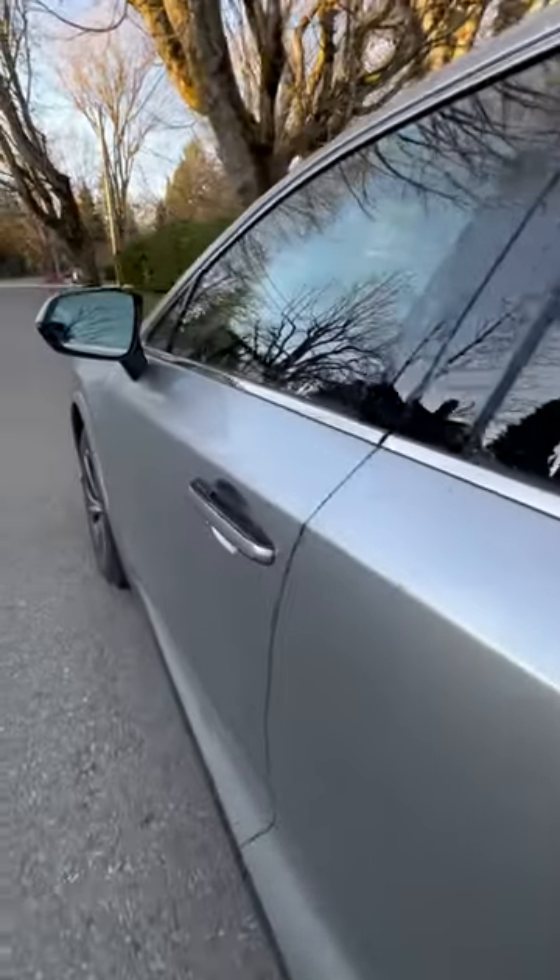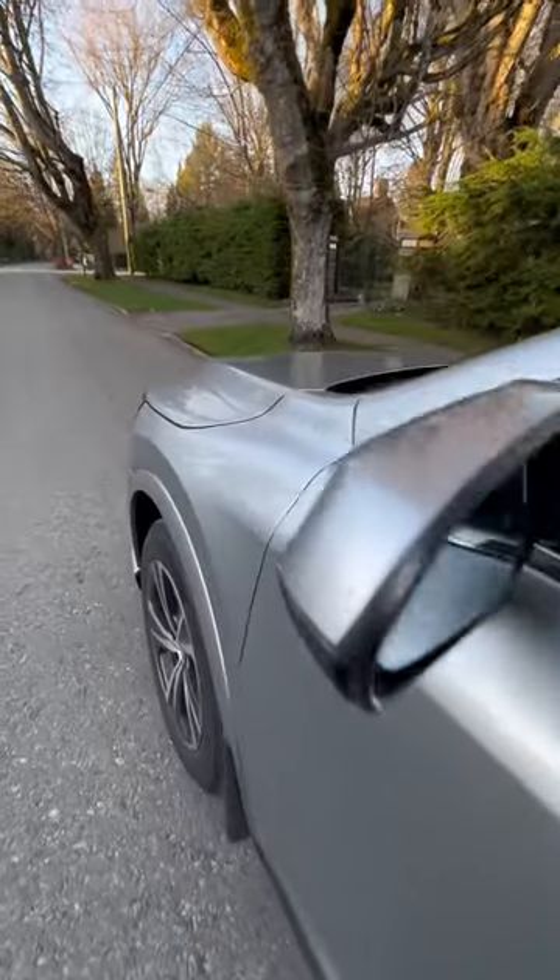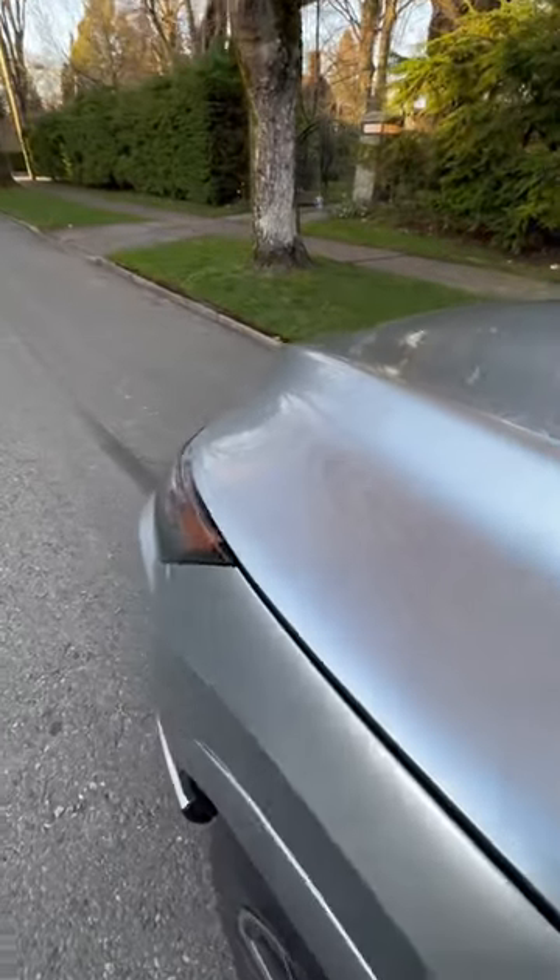Everything else looks pretty good on this new Lexus RX built in Canada. As I get to drive this car more, I will talk more about the quality later on.